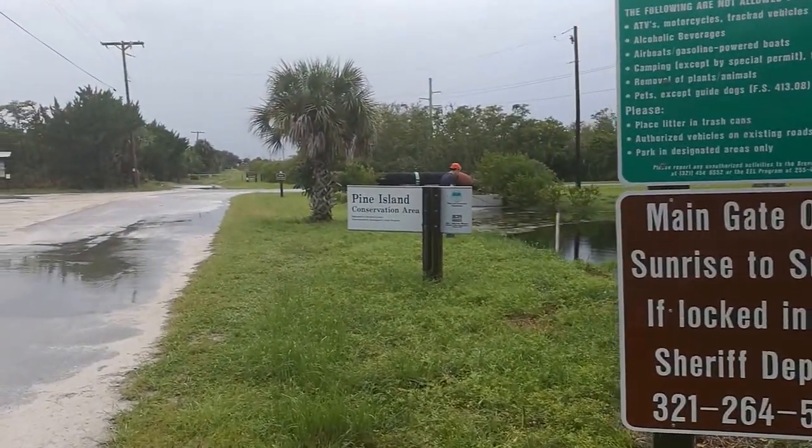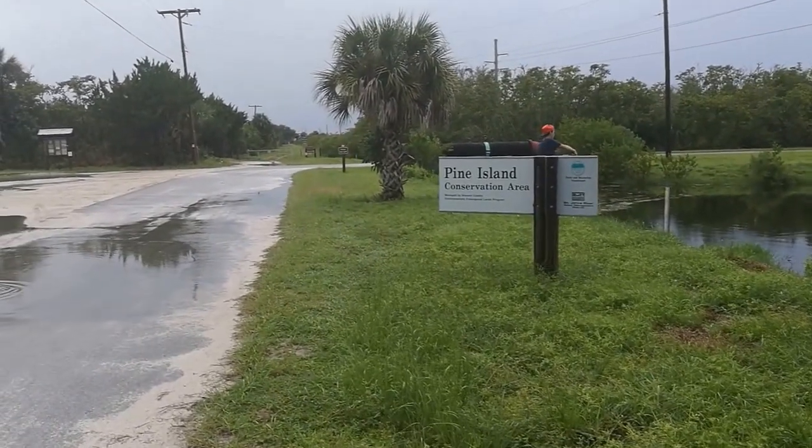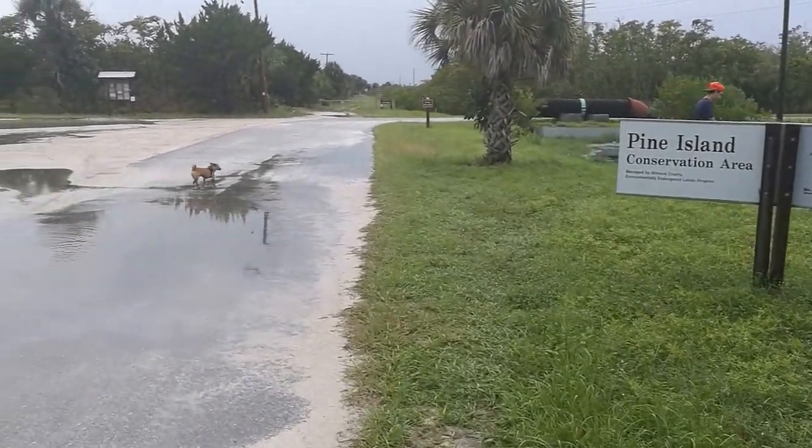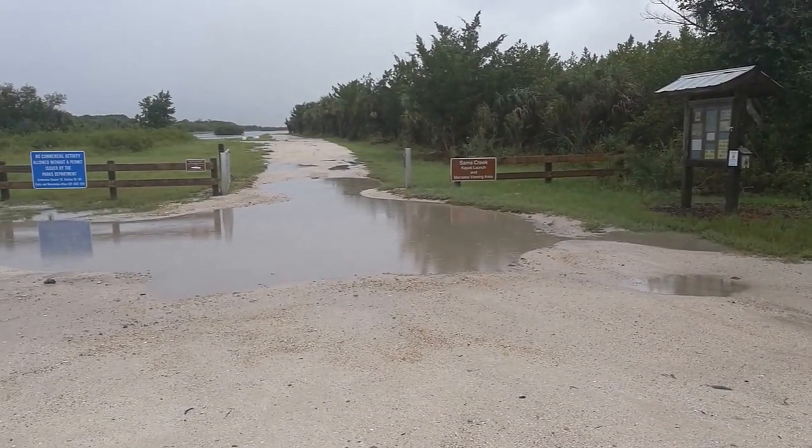As you enter Pine Island, there's a parking area and a crossroad. There's a kiosk with the map of the area. Take a photo of the map with your phone for reference of the area.